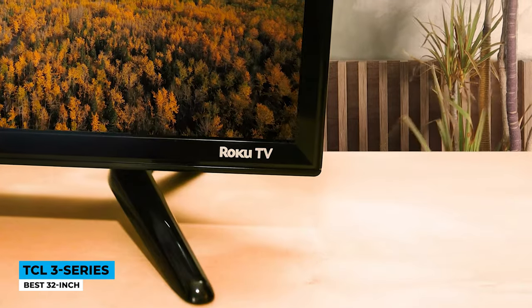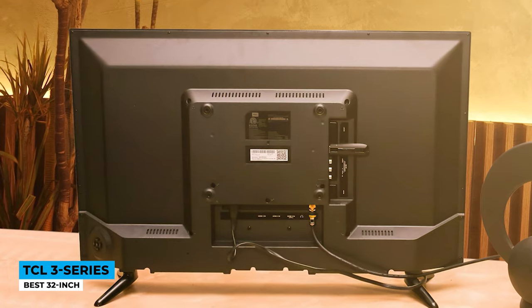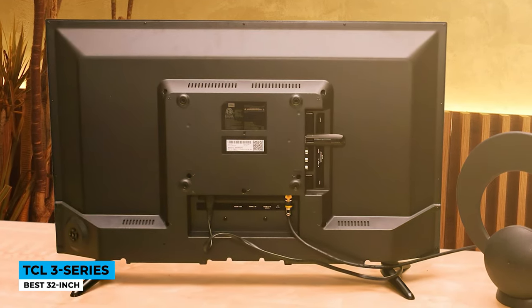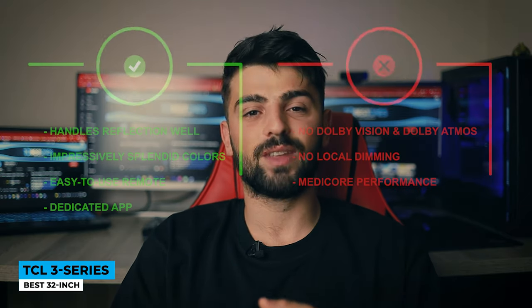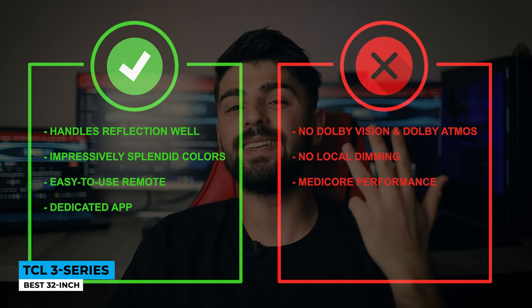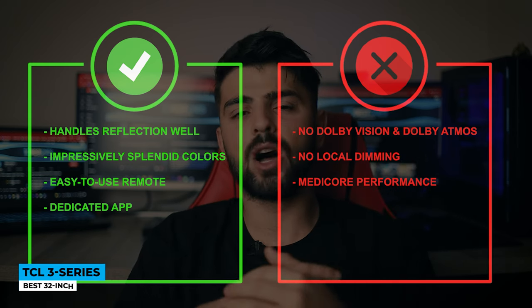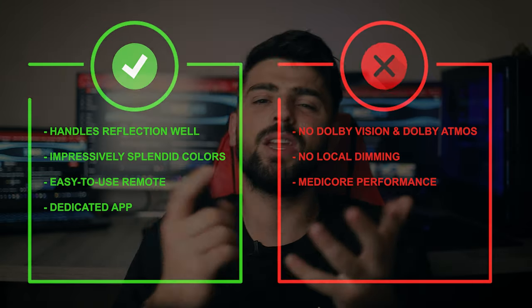Connect your smart devices on screen with a dedicated mobile app to listen to music and browse the web. The remote is a piece of cake to use — even your parents won't call you for help, with only 20 buttons making it easy to operate. We can't expect something superior at this price, but in my opinion everything in this TV is well served. Pros: handles reflections well, impressively splendid colors, easy-to-use remote and dedicated app. Cons: no Dolby Vision and Dolby Atmos, no local dimming, and mediocre performance.